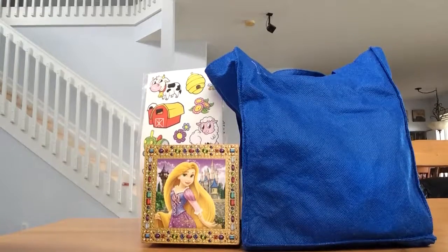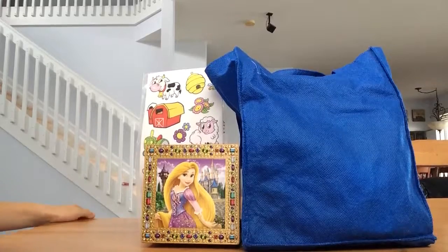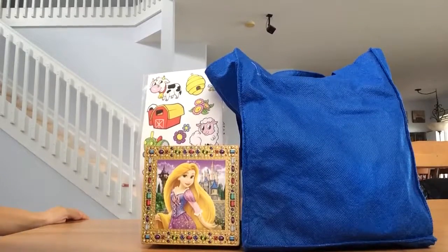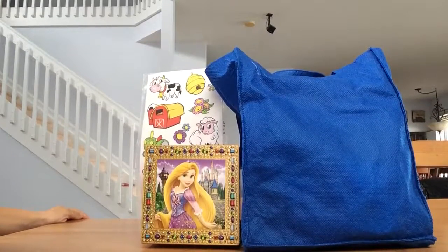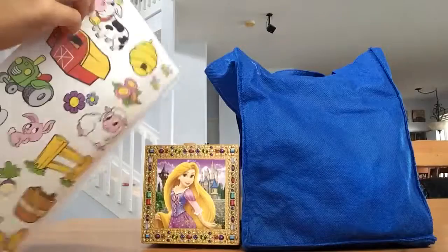I have some really surprising things that I will open and you guys can see. Are you ready? Let's start opening the first one. The first one is stickers. Let's open them.